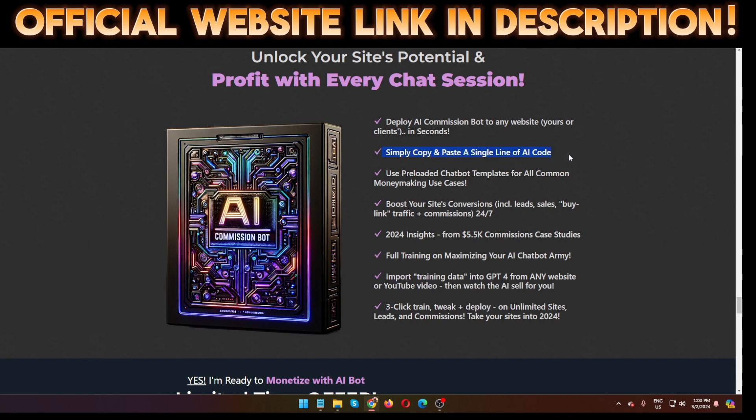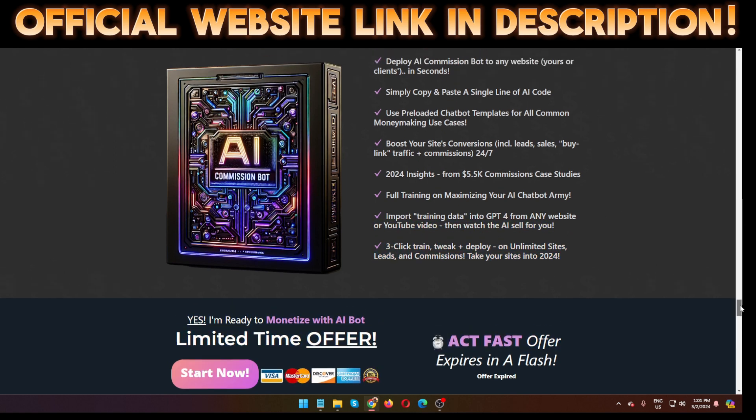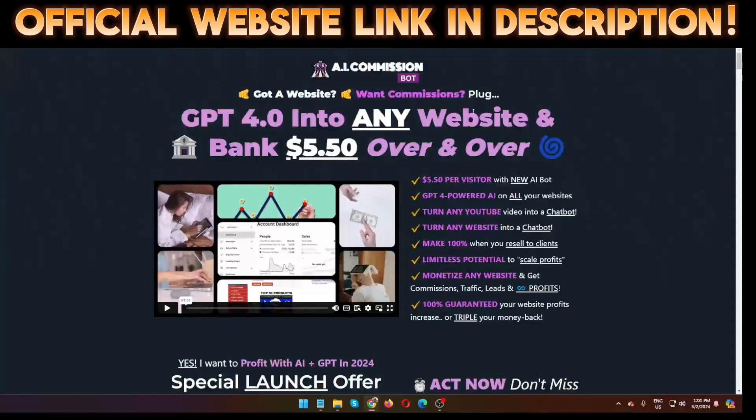Simply copy and paste a single line of AI code, use pre-loaded chatbot templates for all common money-making use cases, and boost your site's conversions including leads, sales, traffic, and commissions 24/7. Get 2024 insights from $5,500 commission case studies, full training on maximizing your AI chatbot army, and import training data into GPT-4 from any website or YouTube video — then watch the AI sell for you on unlimited sites. I hope I've given you enough information. Click the official website link in my description for full details. Please subscribe — thank you and see you in the next video!